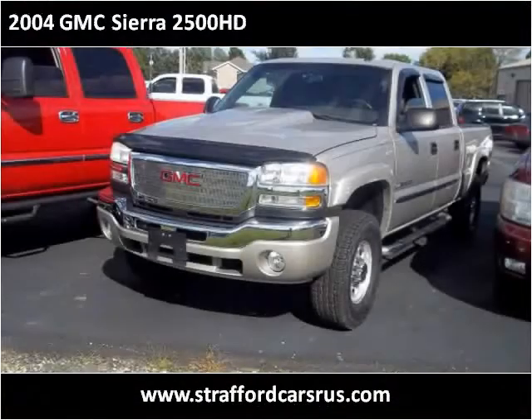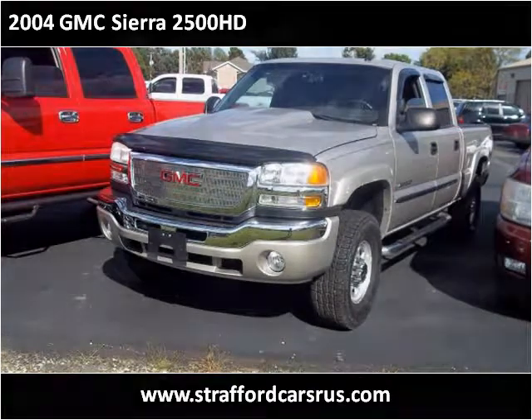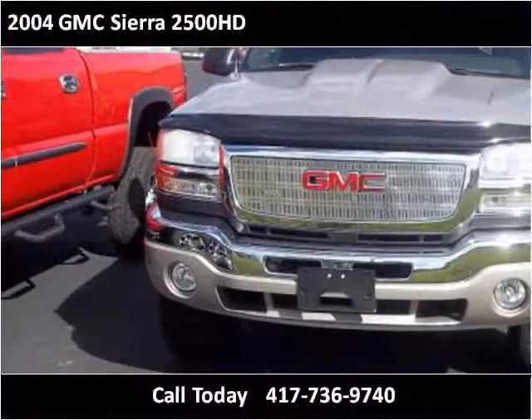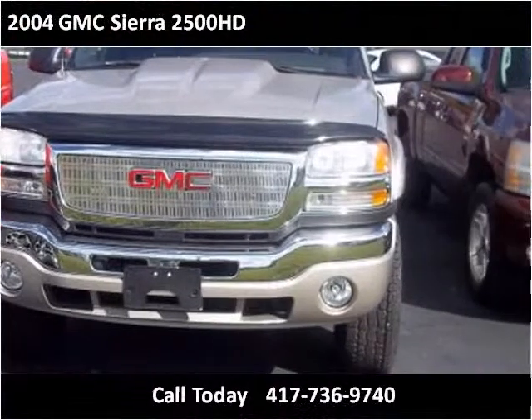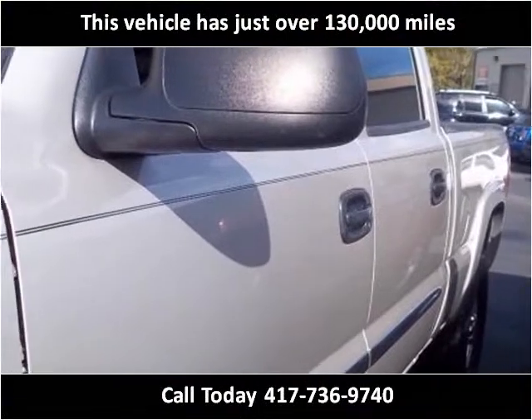This 2004 GMC Sierra 2500 HD is available from Cars R Us. This vehicle has just over 130,000 miles.